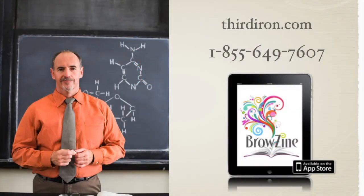To learn how Browzine integrates with bibliographic management tools, syncs with your holdings data, works with your authentication systems and more, visit thirdiron.com or call us at 1-855-649-7607.